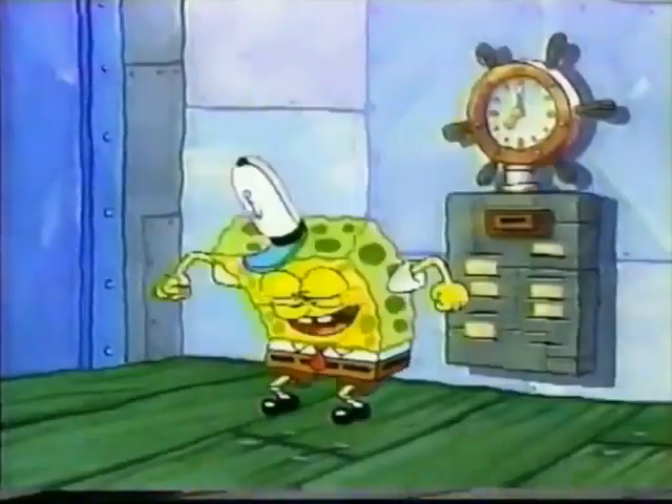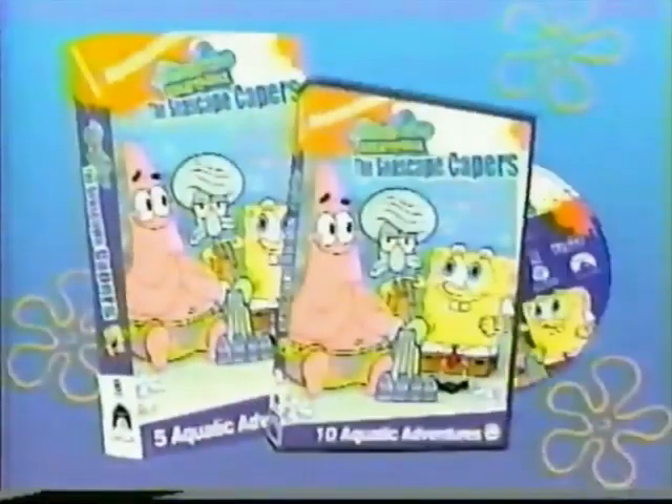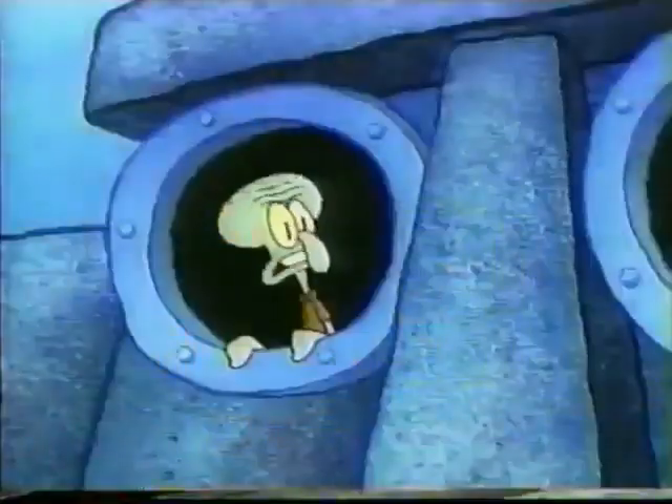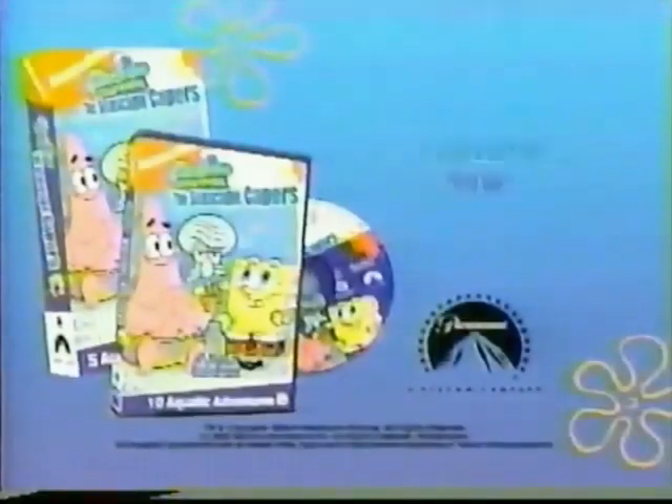It's SpongeBob SquarePants and the Seascape Capers on DVD and VHS! Featuring two never-before-seen sea-worthy episodes! It's new! It's toe-tapping! It's revealing! SpongeBob the Seascape Capers, new on DVD and VHS! Available now!